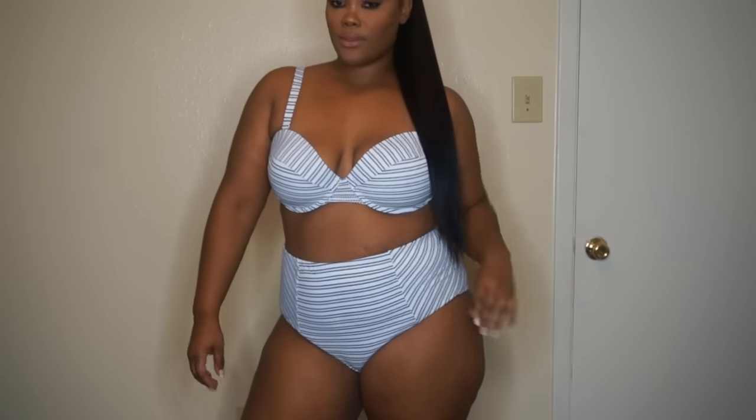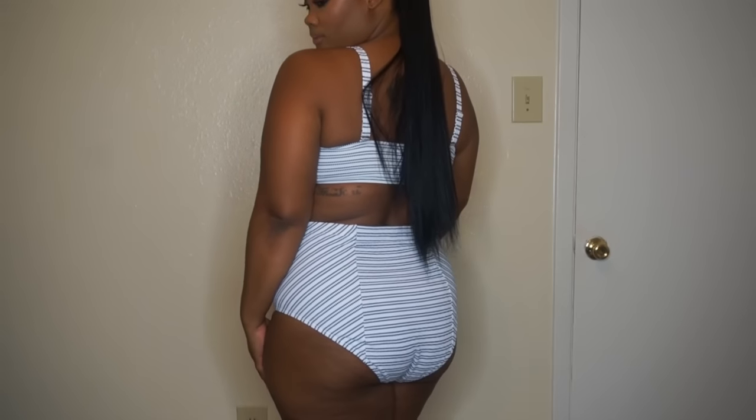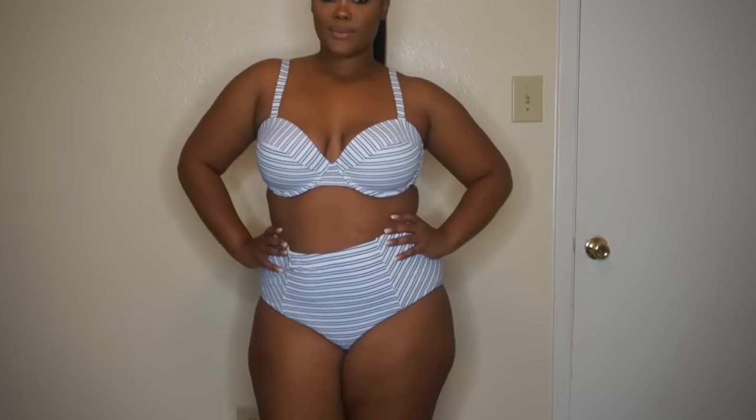All of the swimsuits I got from Forever 21 are a size 1x. The bottoms to this swimsuit are just regular bottoms — nothing special on the sides like the other ones. I don't really like cheeky swimsuit bottoms that show your cheek on the side, so I really like that these cover my whole butt on each cheek.